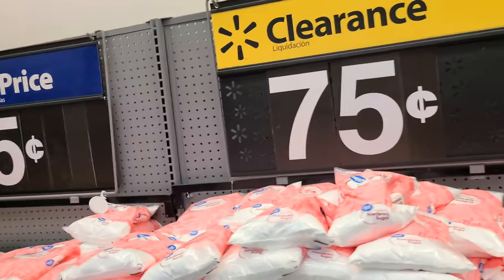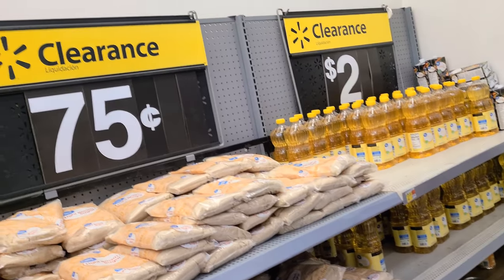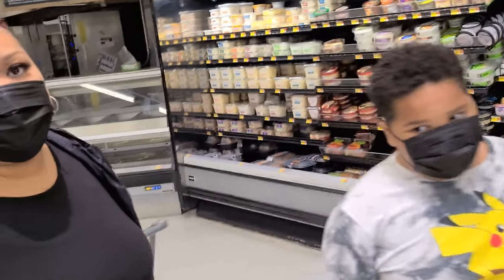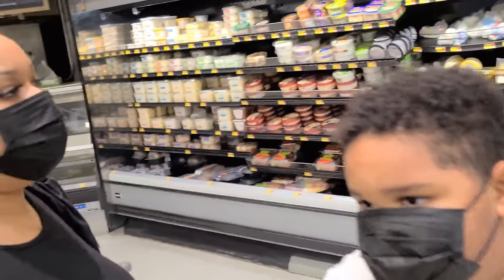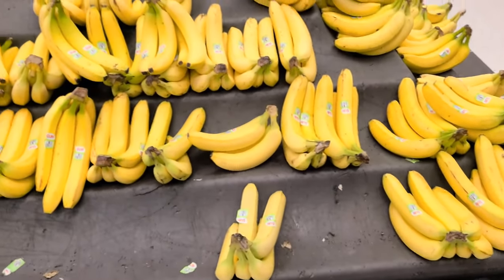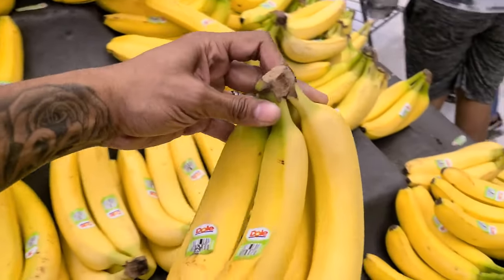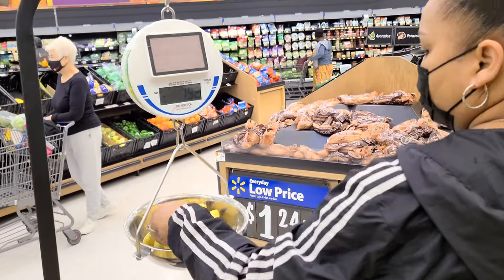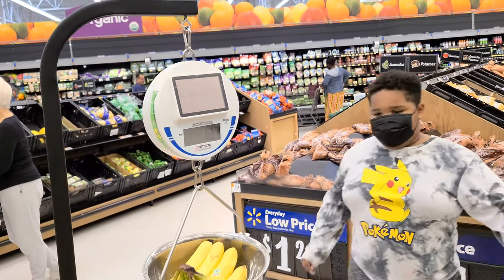Oh my goodness, look at the clearance — 75 cents, two dollars. The deli and bakery is currently closed. I wonder why? Probably because of the food shortage, yeah. Alright, bananas are 52 cents a pound. I'm gonna go ahead and get this bunch — let's see how much it weighs. One pound 27, so that's like 60-something cents probably.